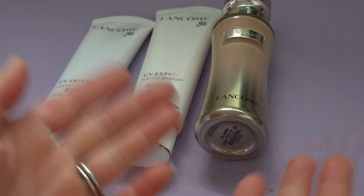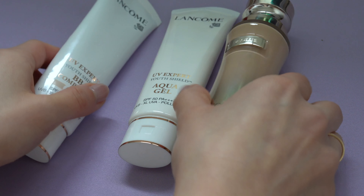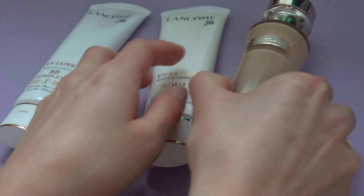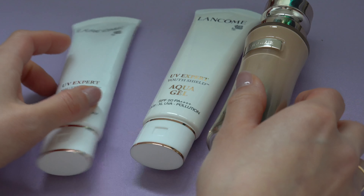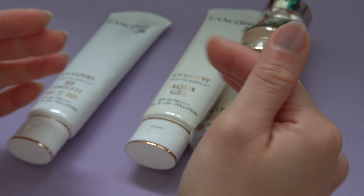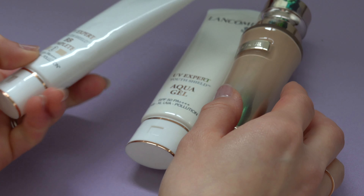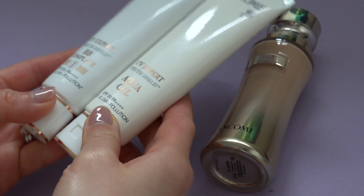Hi everyone, welcome back to my channel. I hope you're all having a wonderful day. Today let's have a look at what to get and what to avoid from Lancôme. This is my personal opinion, so this could be a reference for you if you want to buy any of these products, but it's not a definite yes or definite no.